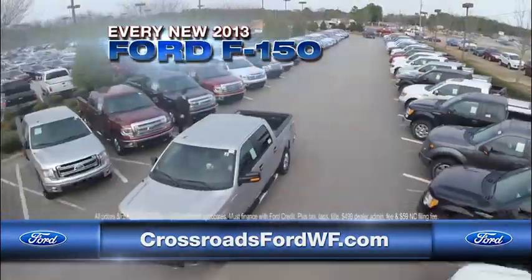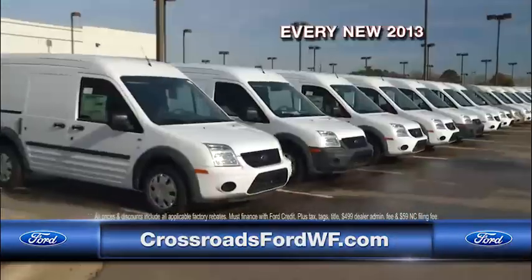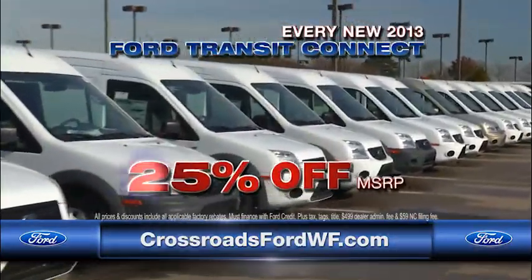Walk up to the sticker of any new 2013 Ford F-150, get out your calculator, and take 25% off the sticker. New 2013 Ford Transit Connects are also 25% off.